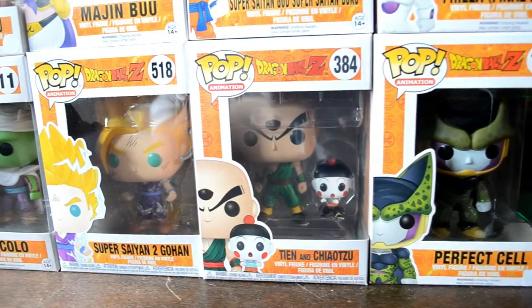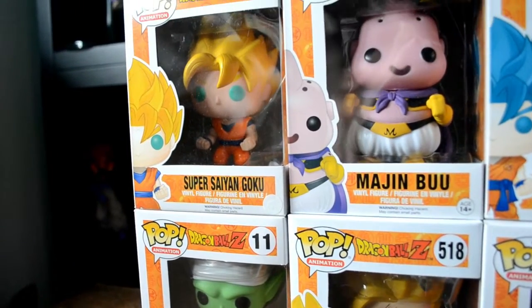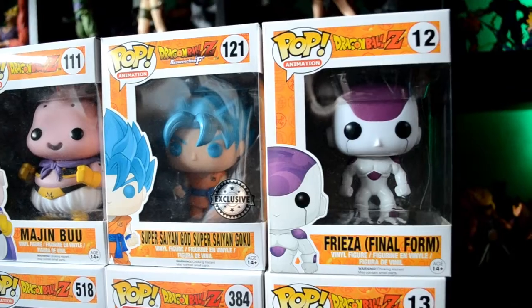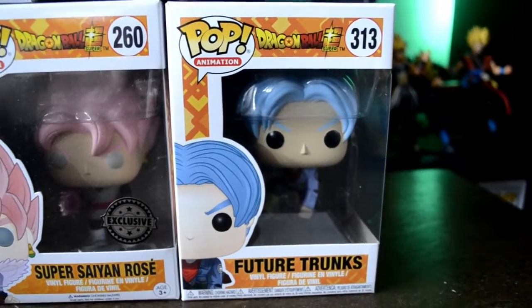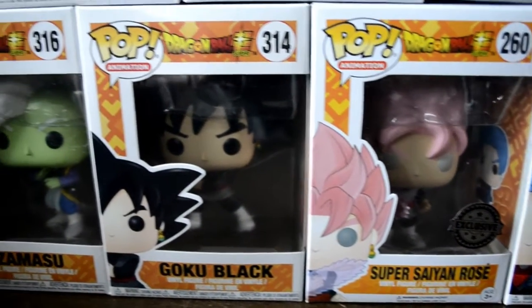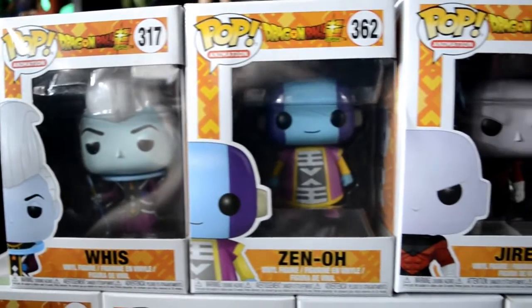That's my Funko Pops. Let's get into some close-ups — see you in a bit. And here we are back guys, that was my Funko Pop Dragon Ball collection. I hope you liked this one. Thanks for watching. As always, leave a like, comment, subscribe, and join the StrongBean Army. See you next time, bye.